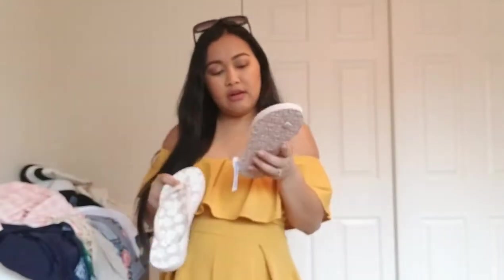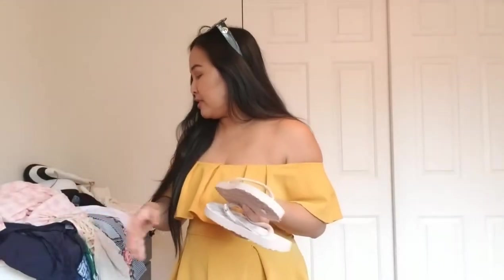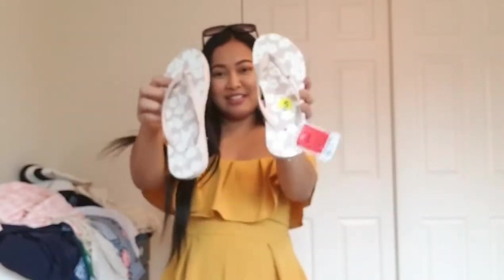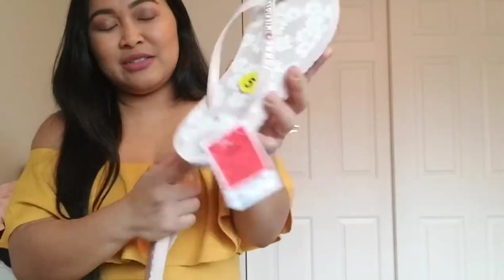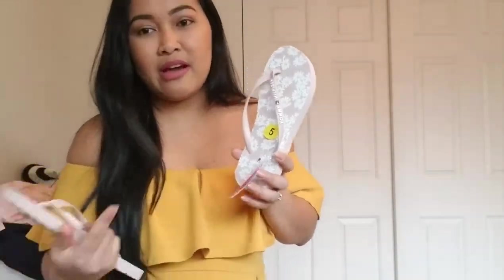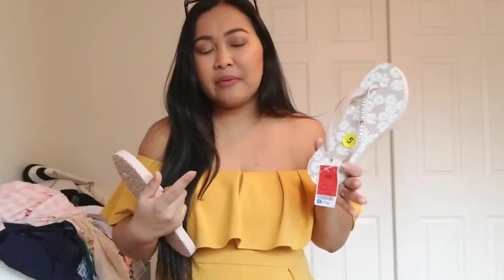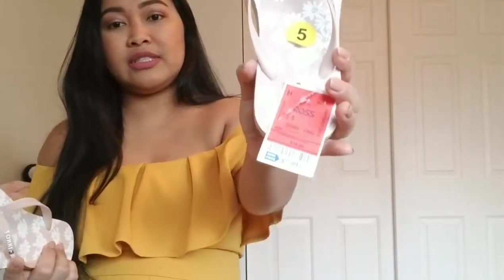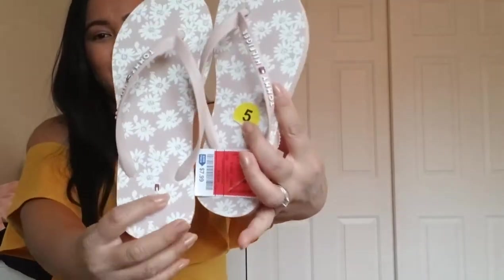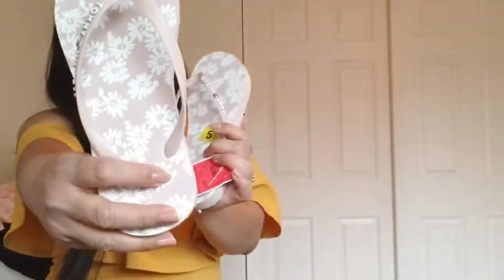I also got this from Ross — so most of my outfits today are from Amazon, Ross, and Fashion Nova. This is size 5, and I'm normally a 5.5 or 6, so it ran a little small, but that doesn't bother me. It's $7.99 from Ross and it's Tommy Hilfiger. I love the color — it's so summery with flowers.